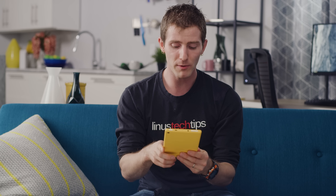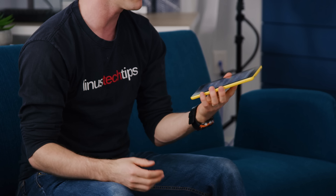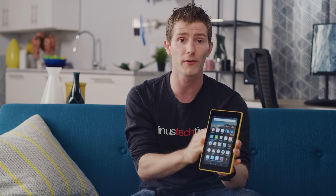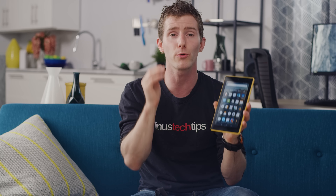Even this bottom-of-the-barrel hardware doesn't fully explain why this thing is so cheap. For that, we need to look at the software. Unlike Apple, Amazon isn't a hardware company at its core. So everything about this device, including the non-Google-ified version of Android that it's running, is about driving customers back to other Amazon services.